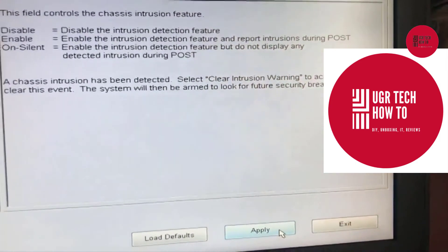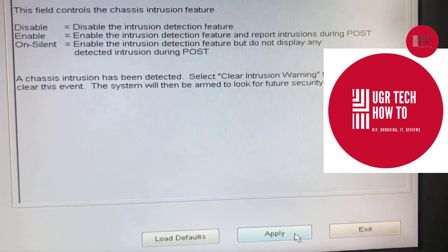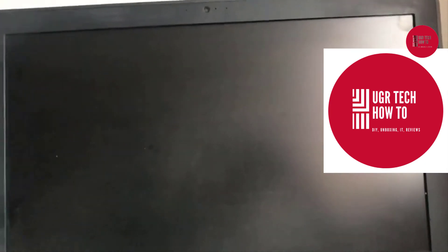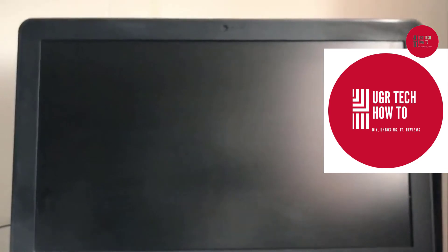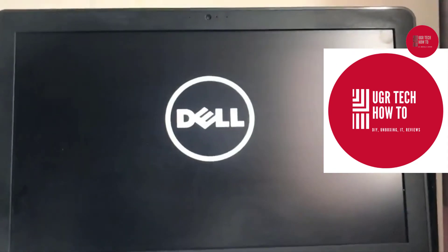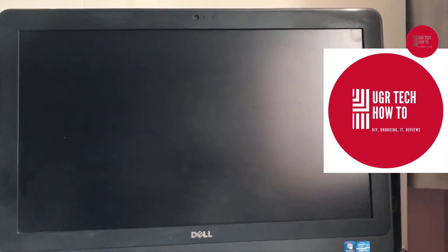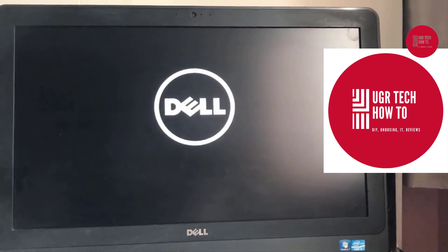After disabling that message and applying the changes, exit the BIOS. The system automatically restarts and you can see what is displayed on the screen — the message is no longer being displayed. You'll see the Dell logo, and after the Dell logo it goes directly to Windows 10. The message has been permanently removed.